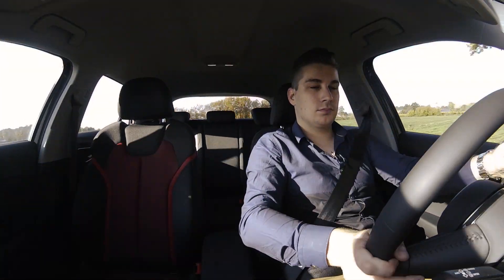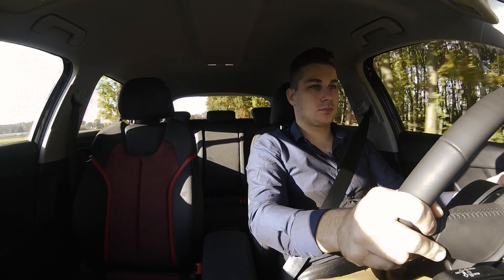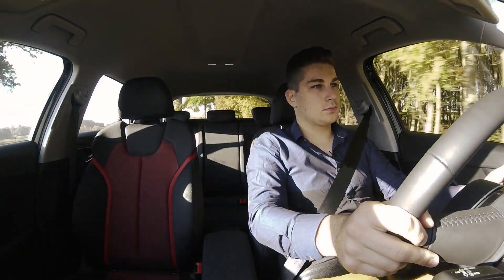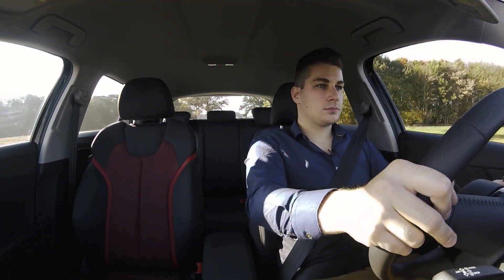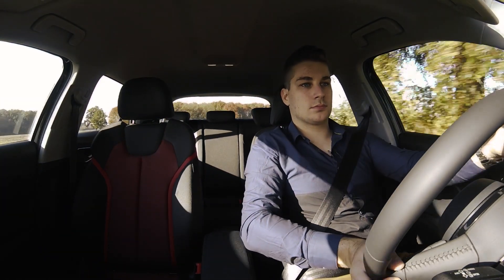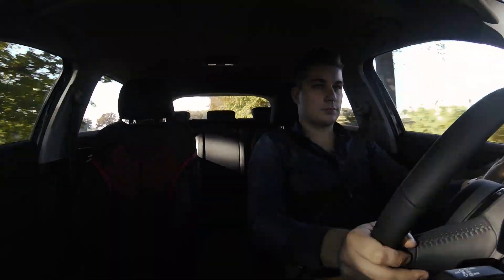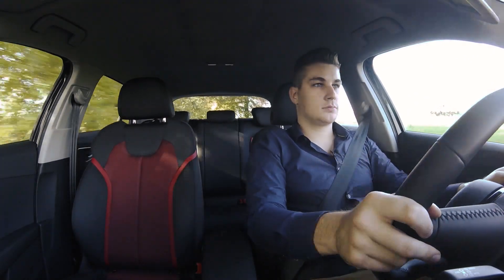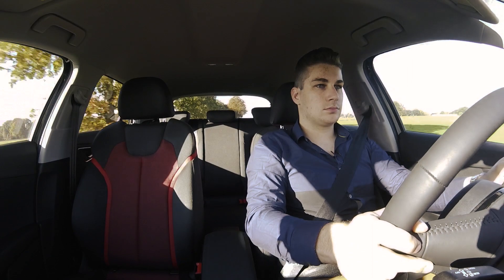Na een weekend met Audi's nieuwste model gereden te hebben, ben ik echt wel tevreden. Hij geeft een goed gevoel van rijden en geeft je ook vertrouwen in je eigen rijstijl. Hij geeft je een gevoel van ruimte en over het algemeen is hij ook gewoon leuk en comfortabel. Ik wil ook graag Audi Verrella uit Geel bedanken voor deze leuke testwagen. Wil u meer van ons zien, kan u altijd abonneren op ons YouTube kanaal of naar onze Facebook pagina gaan voor alle foto's van onze tests en fotoshoots. Alvast bedankt en tot de volgende keer!